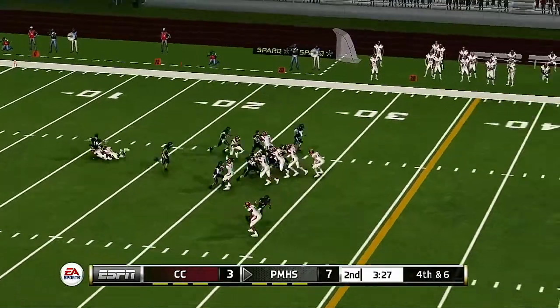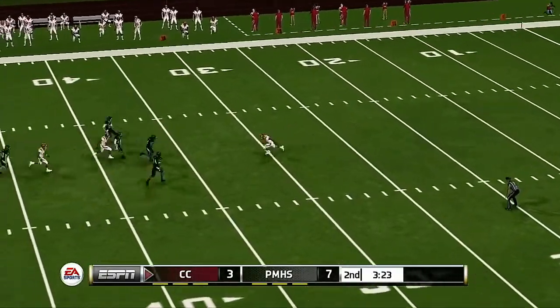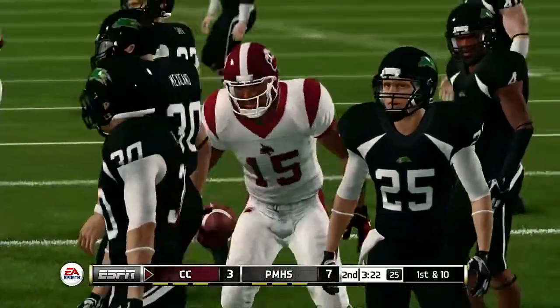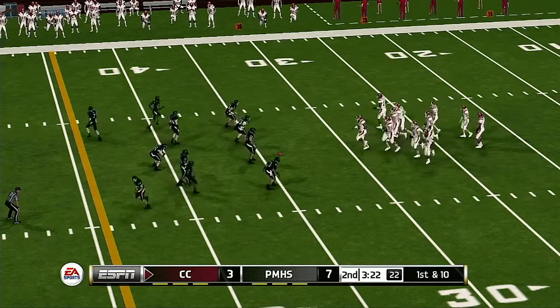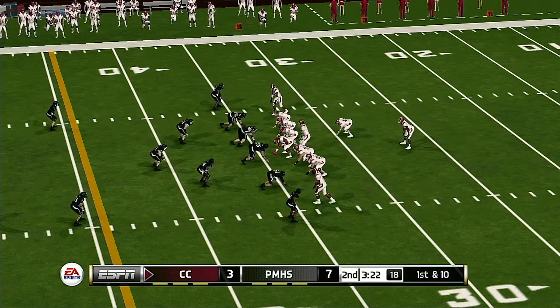They're stacking the line — it looks like they're coming after this punt. Booming kick, and he's tackled at the 34-yard line. Momentum swings have been fairly even, and with so little separation, this game can be drastically changed on just one or two plays.